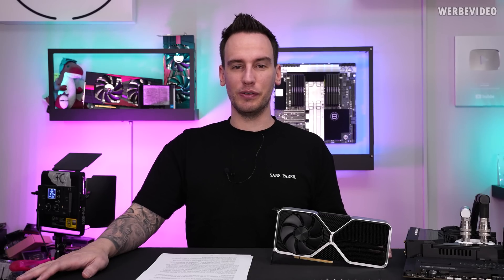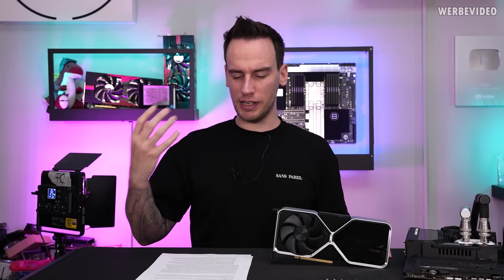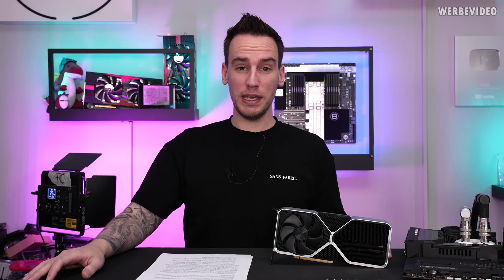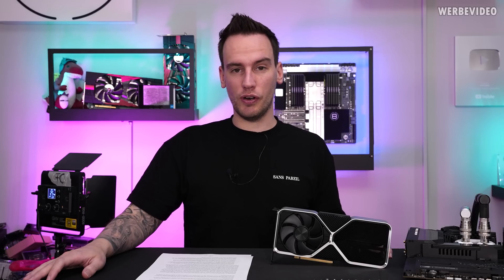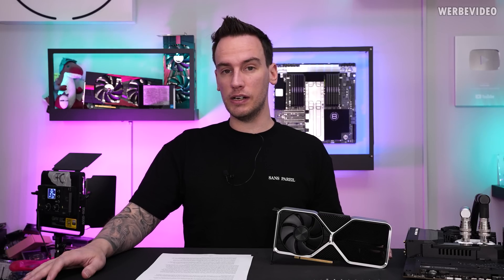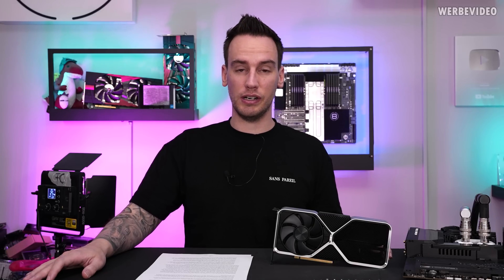Hi and welcome back to another video. Sorry if I sound a bit different — I still have something like a cold. But today is the launch of the RTX 4060 Ti, and since this is an MSRP card we are allowed to talk about it today.